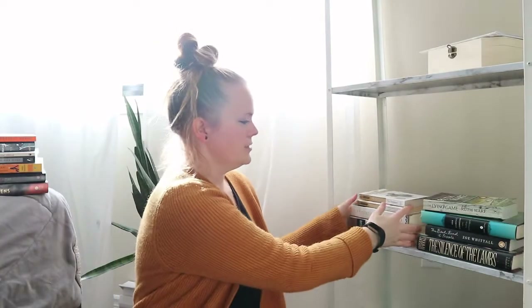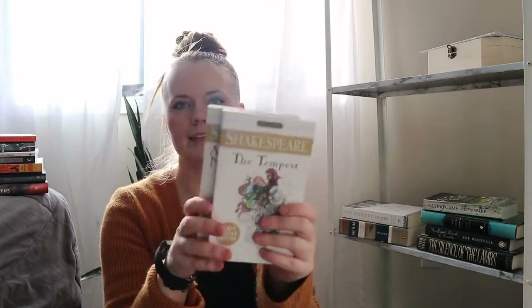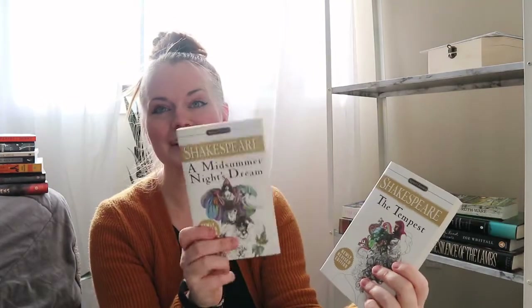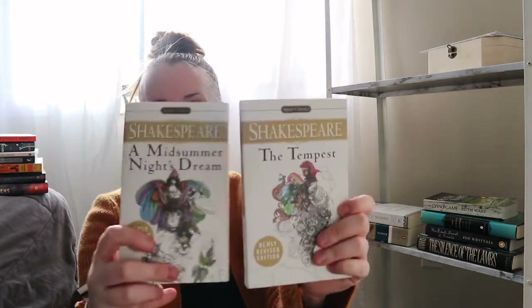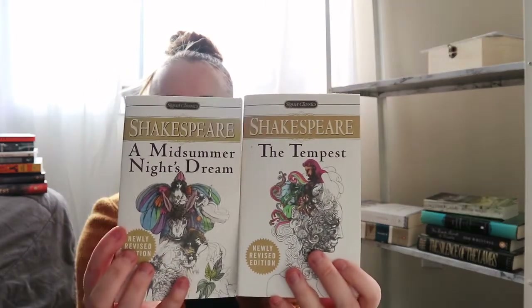These ones are the classic ones I really wanted. I got A Midsummer Night's Dream and The Tempest — both of these were only $1.50 each. I just love the covers; they're so beautiful.